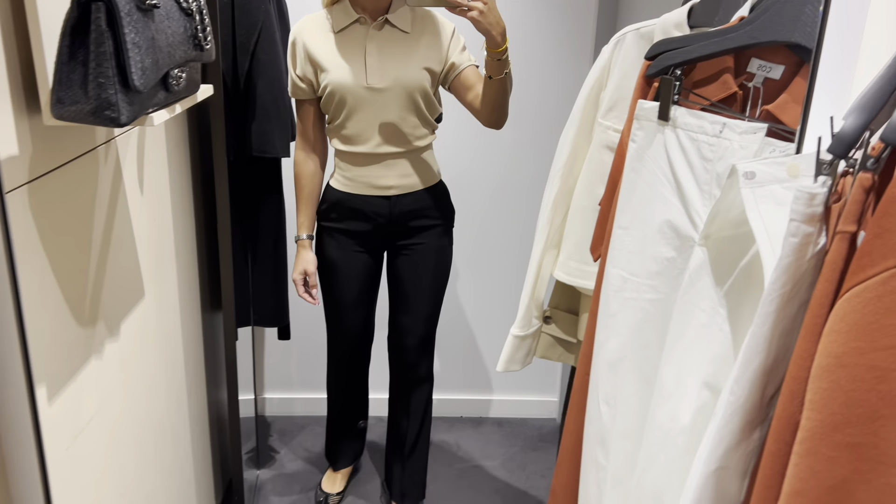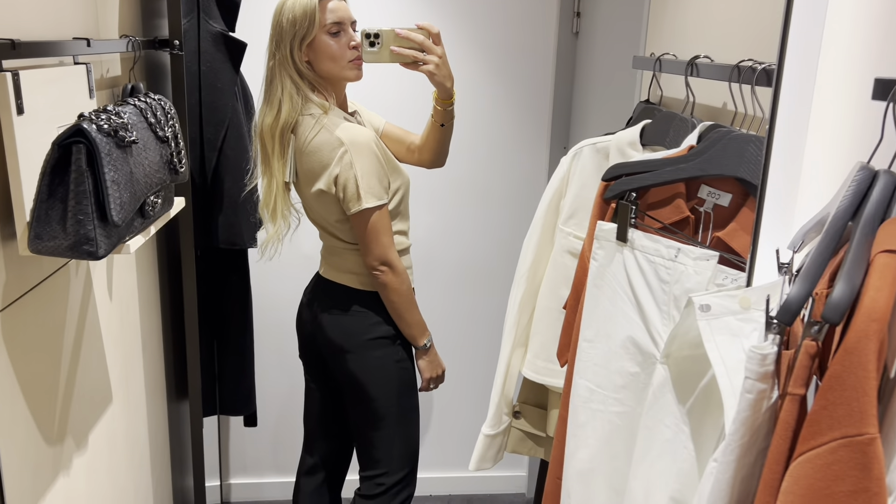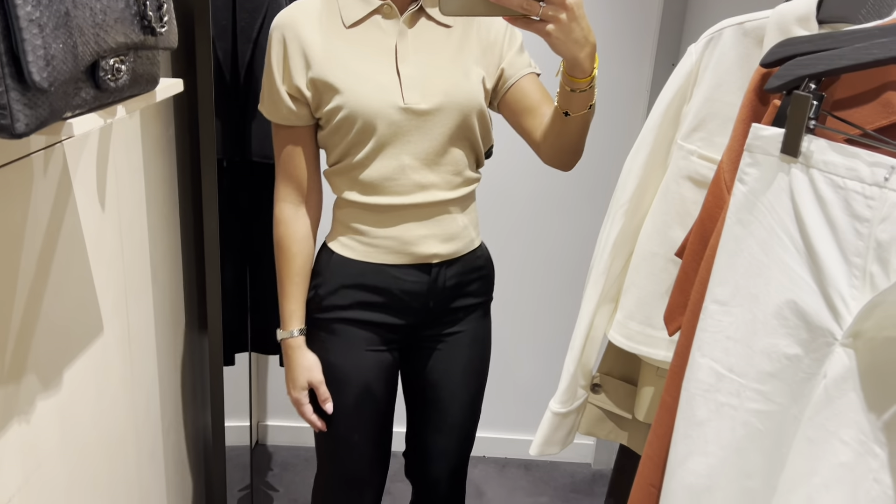I've tried these trousers in black and green in different sizes and none of them sat well on me. I think they're not designed for a pear-shaped body.